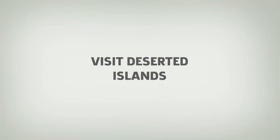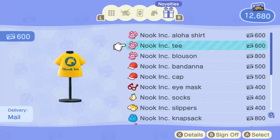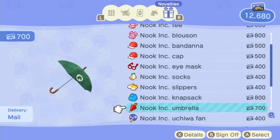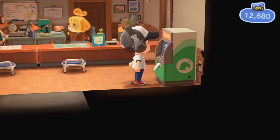Number 10: Visit Deserted Islands. As you play, you'll collect Nook Miles for doing everyday tasks and hitting big milestones. You can spend Nook Miles at the Nook Stop Machine, and there are a variety of important items and even abilities you can only get this way. One of the big ones is a Nook Miles ticket, which you can use at the airport to travel to smaller deserted islands.